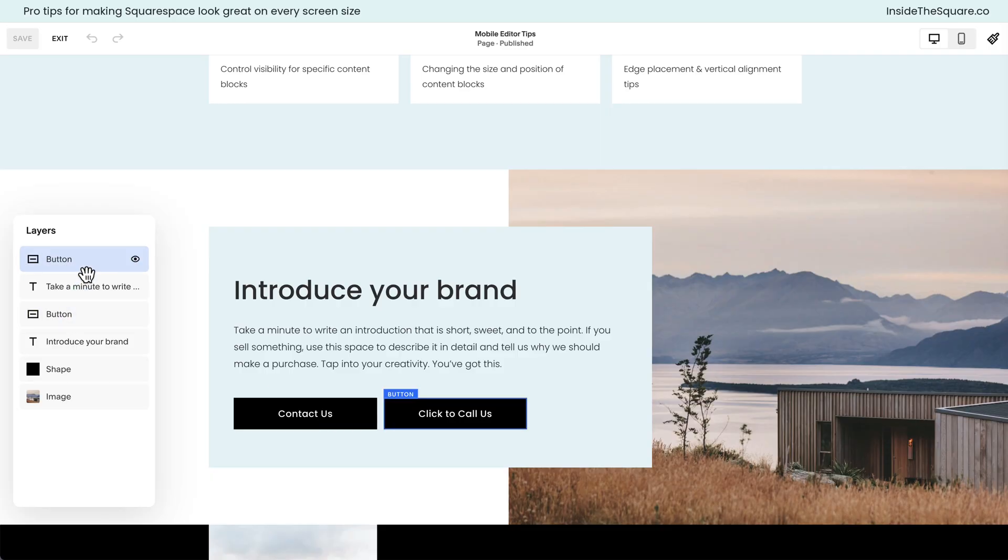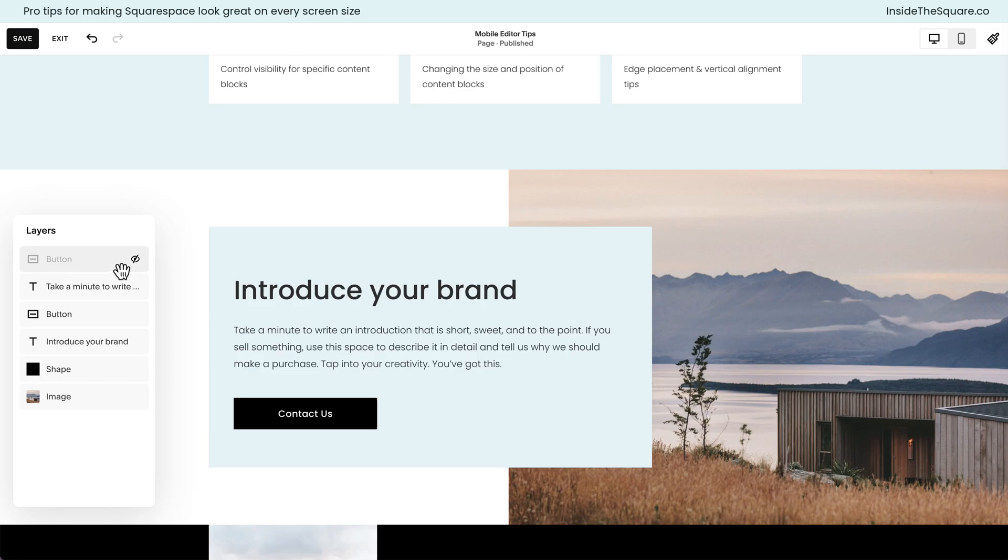Here in the layers panel you'll see I've got two different buttons — they both say 'button' but when I hover over them we can see which button is highlighted in the editor. You can see the label on the left button and then the label on the right button. This is the button we want to hide on desktop, so I'll click this icon and we won't see it anymore.